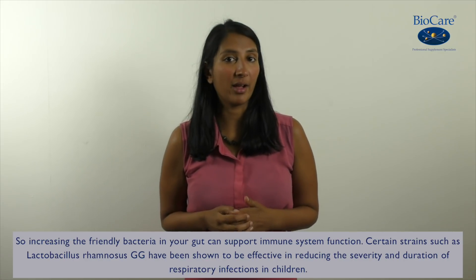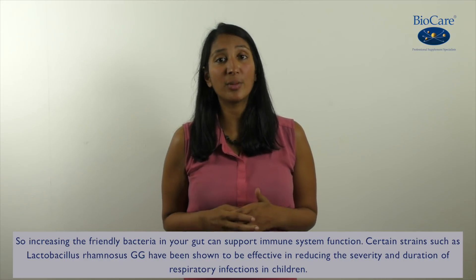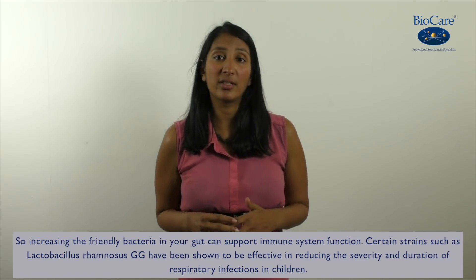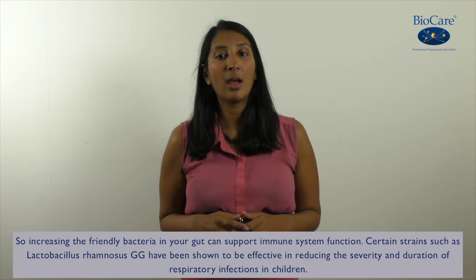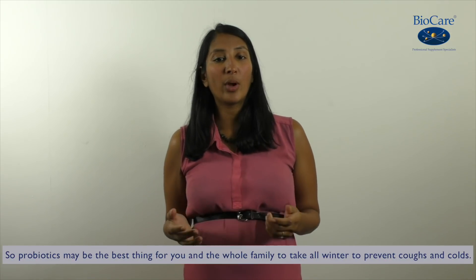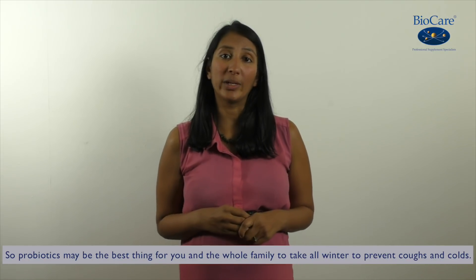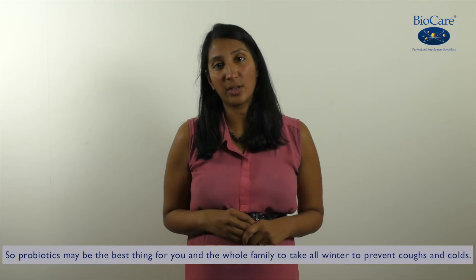Certain strains of bacteria such as Lactobacillus rhamnosus GG have been shown to be effective in reducing the severity and duration of respiratory infections in children. So probiotics may be the best thing for you and the whole family to take all winter to prevent those coughs and colds.